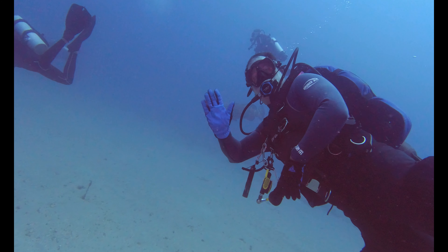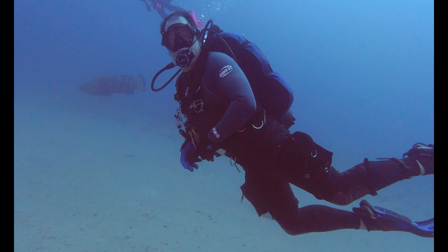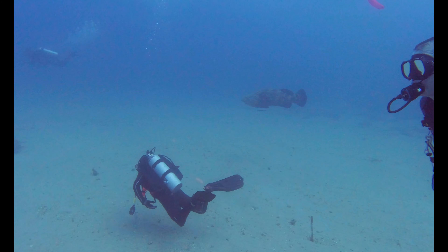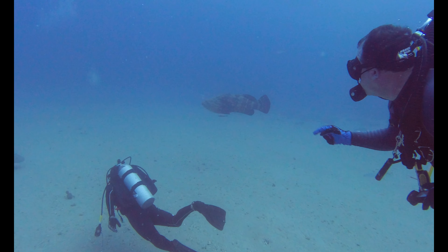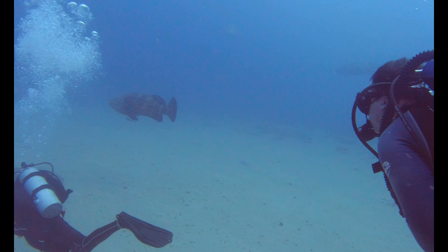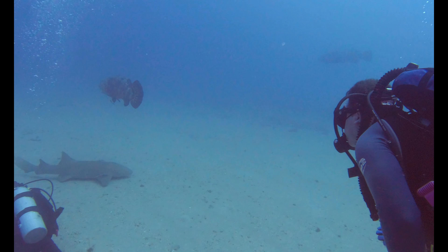Sophia's turn behind the camera. Here we go.